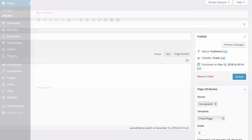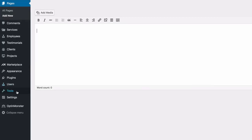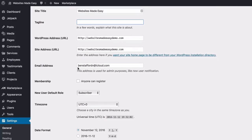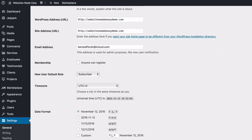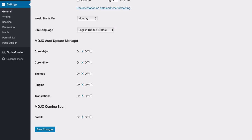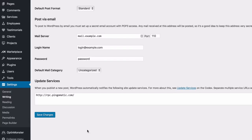Head over to Settings > General to finish editing some settings. For site title, change it to your site name — for example, 'Websites Made Easy.' For tagline, you can leave it blank or put in something catchy related to your business or brand. Don't change the WordPress address. The email address listed is where you'll get any notifications or password change alerts from WordPress — be sure to have a good email address in there, then save changes.